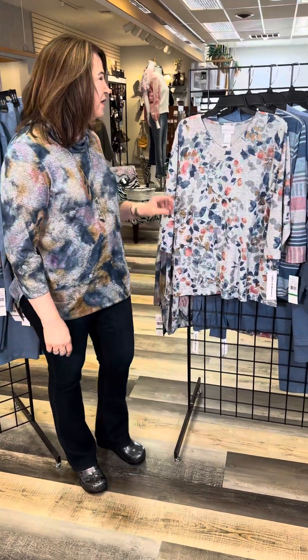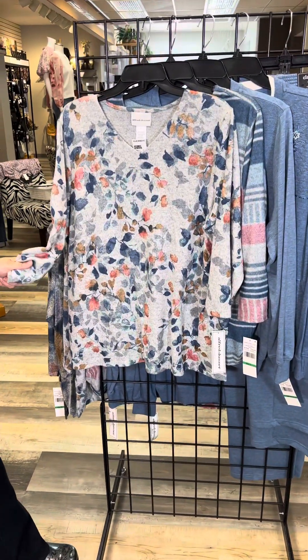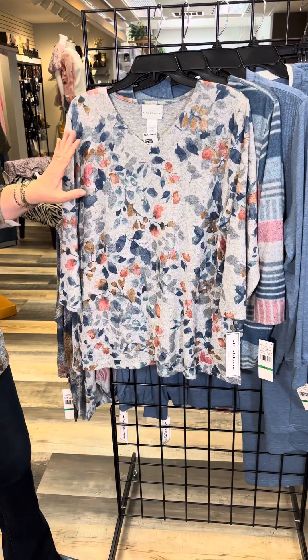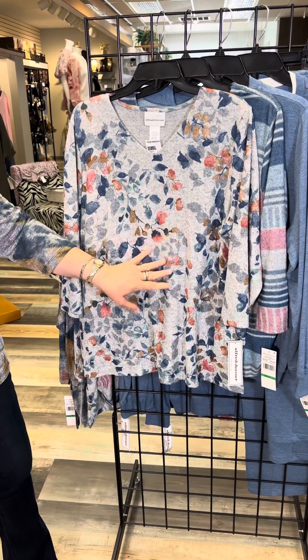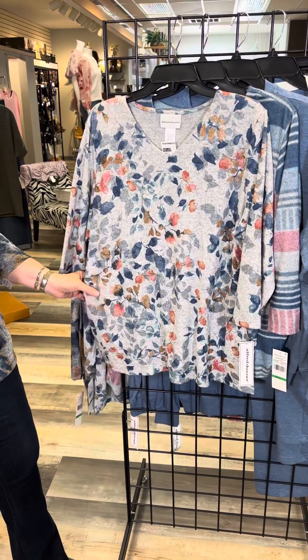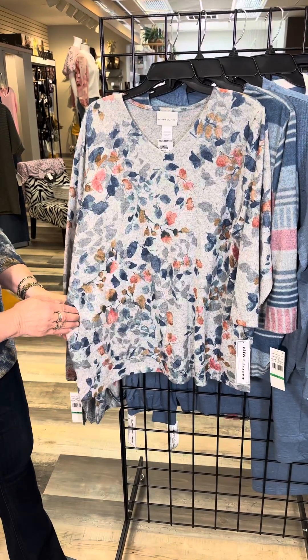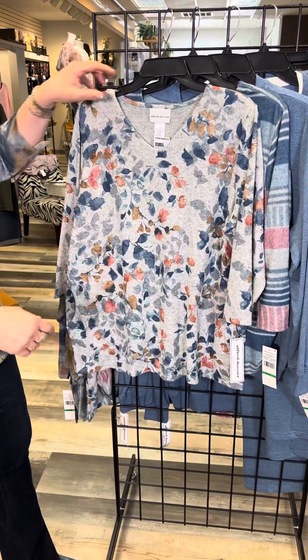Let's look at the board for all of the new deliveries from Alfred Dunner. In Missy, this is a wonderful brushed piece — it is so soft on the outside. It has this wonderful kind of floral leaf pattern, a gray background, three-quarter length sleeves. It's a little bit longer style with a tunic, and guess what girls? It has pockets too. You're never going to lose your phone when you're wearing that top.